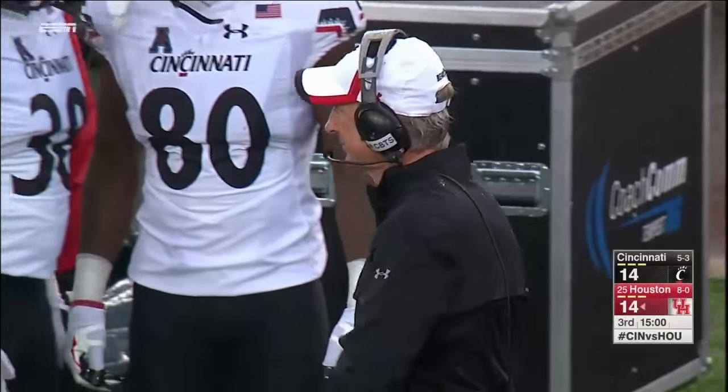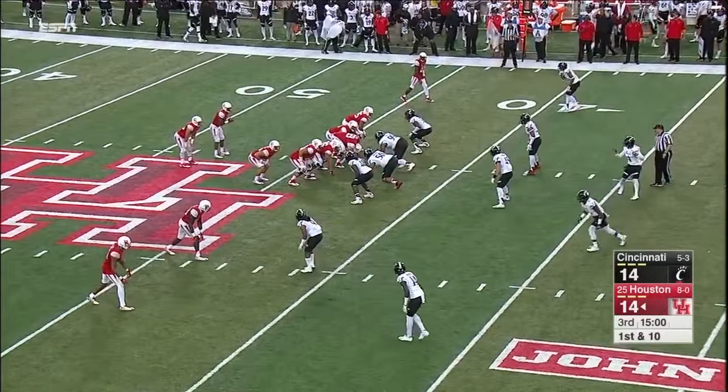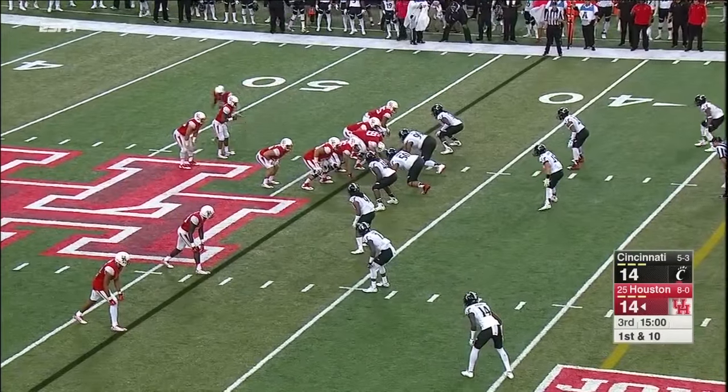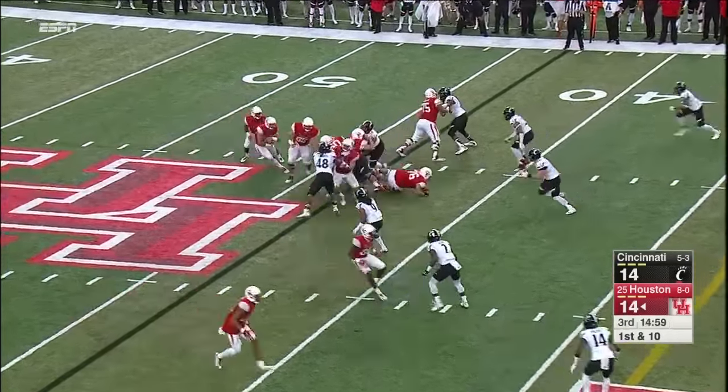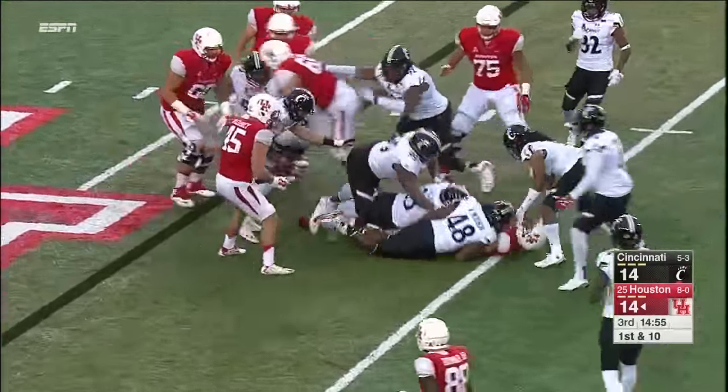Allison Williams just spoke to Coach Tuberville moments ago. Defensively he felt like they did a really good job with Greg Ward Jr. containing him in the first half, but he cautioned they did that last year against Houston and in the second half Ward Jr. kind of broke free. As for offensively with Gunnar Keel — he said keep bringing the blitz, they've been able to pick it up, and he really likes the matchups they get at wide receiver when they bring the house. He's hoping they blitz.